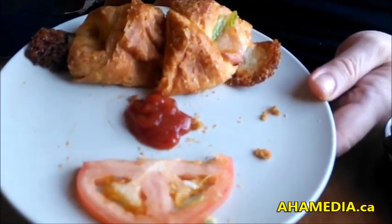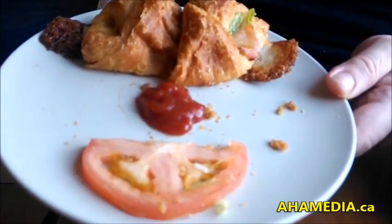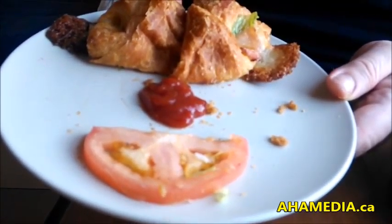Hi, I'm Garvin Snyder for AHA Media. Today is International Croissant Day.